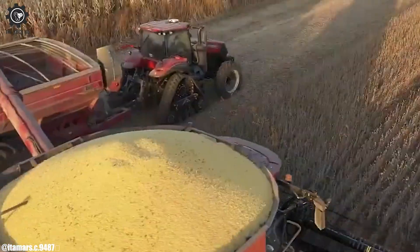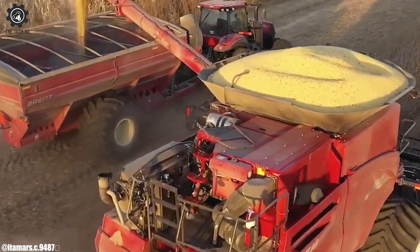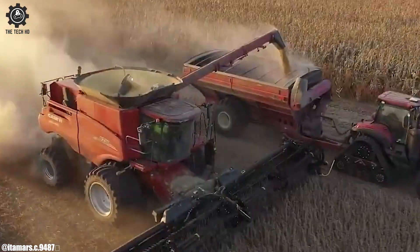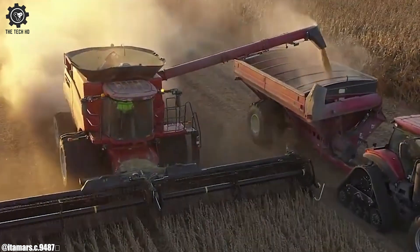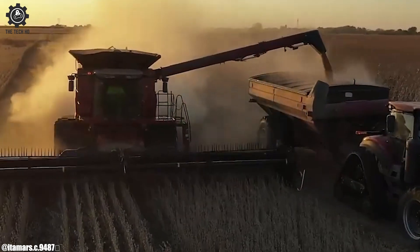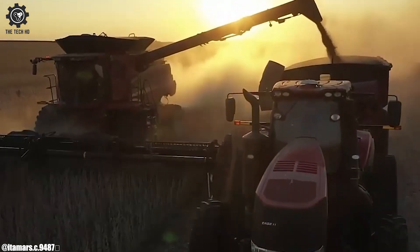With its powerful engine, advanced threshing and separating systems, it delivers exceptional performance in a variety of crop conditions. Equipped with precision farming technology, it offers real-time data and connectivity for informed decision-making and efficient field management. The S780's large grain tank capacity enhances productivity by reducing the need for frequent unloading.